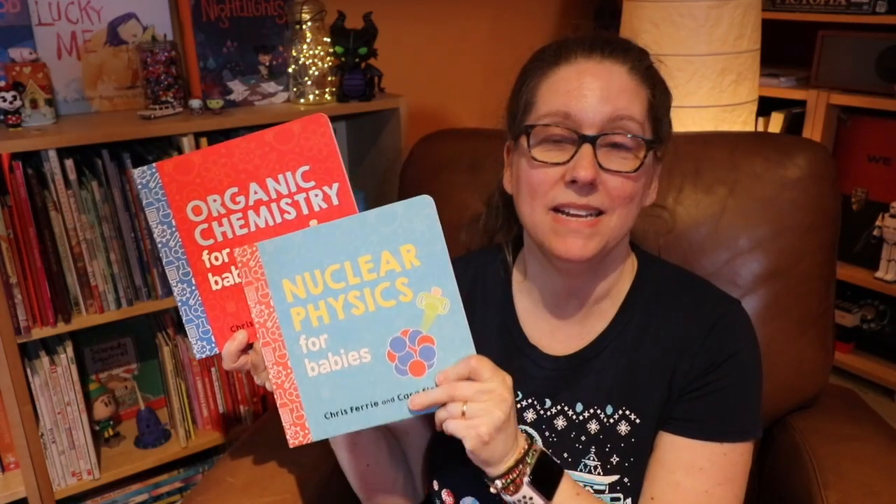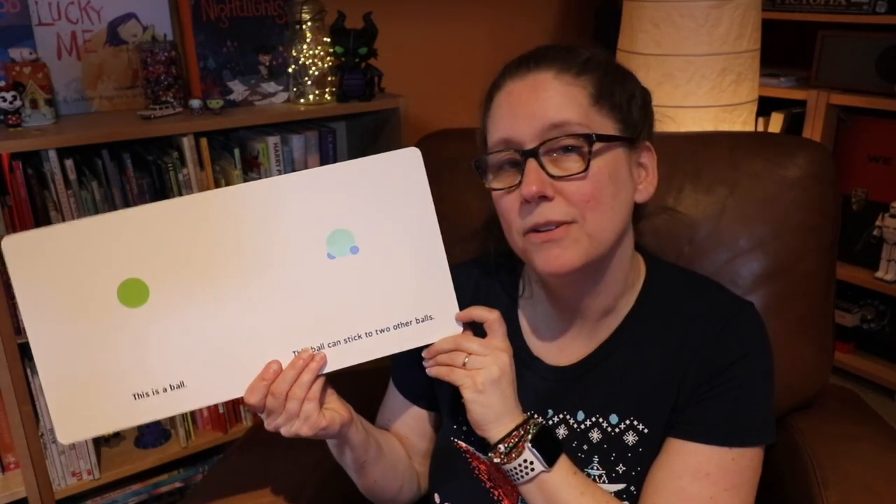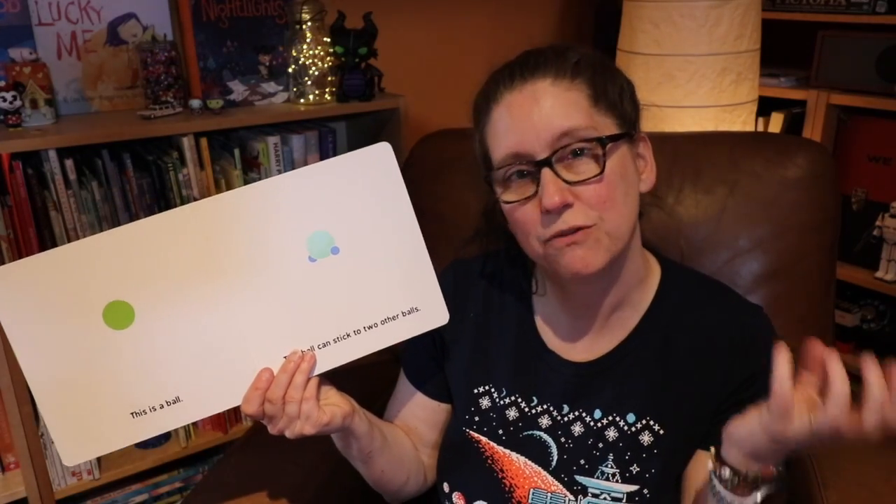The other series within Baby University include Organic Chemistry for Baby, Nuclear Physics for Baby, and a number of other topics — all trying to take a complex subject and make it a little simpler for kids to grasp.